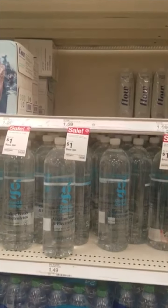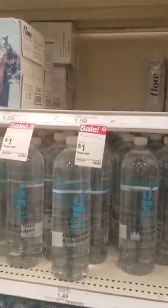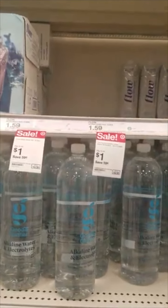My store is out of the Flow waters — the small ones — but there's still a 50 cent rebate on Ibotta if they have them in your store.